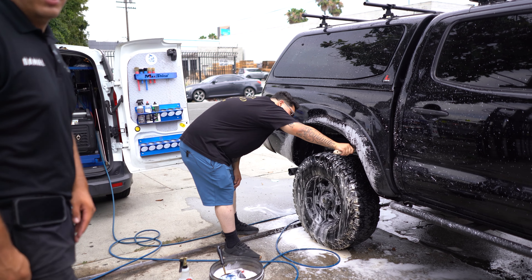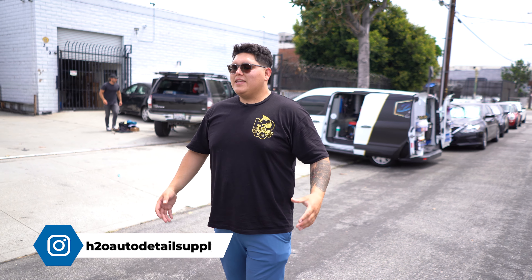What's up guys, it's your boy Hector over here at H2O Auto Detail Supplies in Convenio, California. Today we're going to go alongside and see exactly what we do day by day — whether it's filming content, building vans, or selling products inside the store. But today we actually pulled up to my boy Daniel's detail, one of the sponsored guys on our team, and we're going to film some videos.